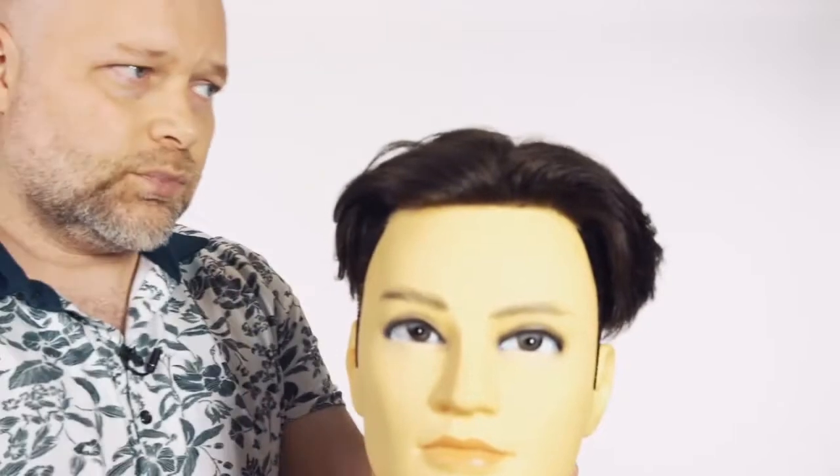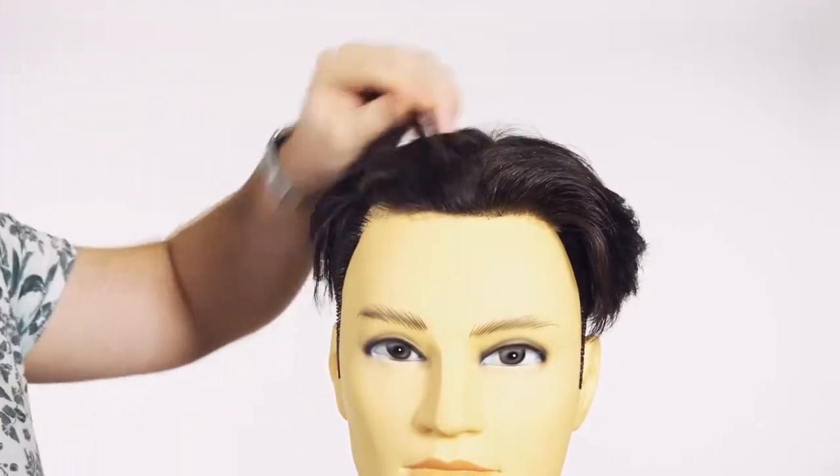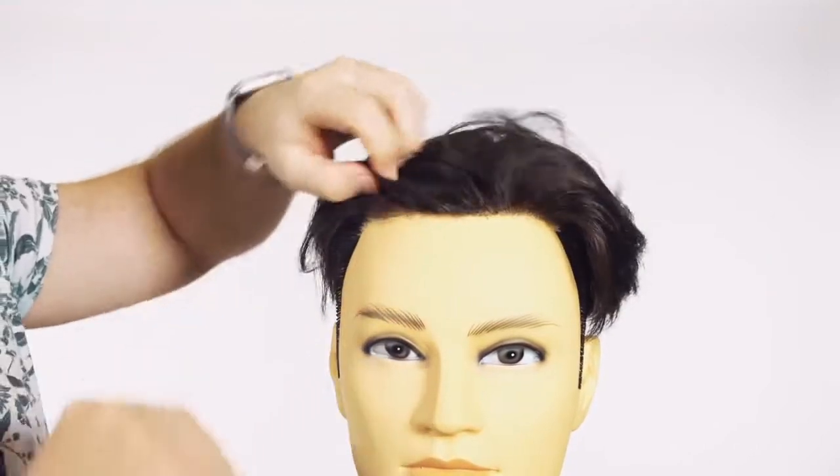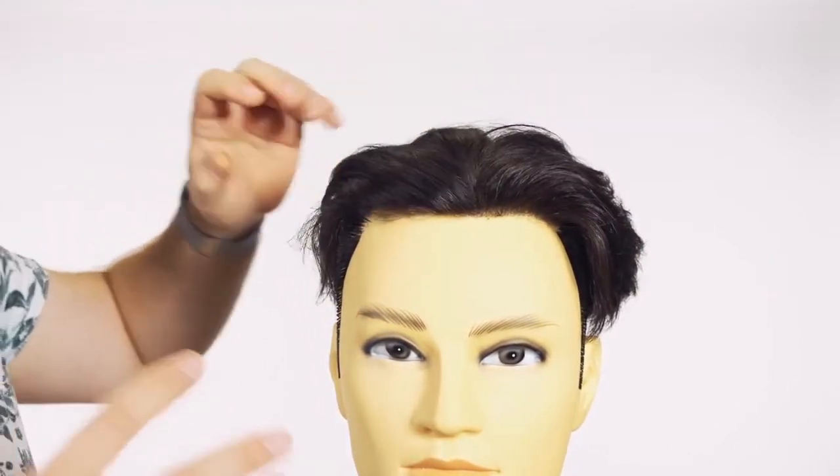I personally suggest a thin skin polyurethane base — a poly base — and that is what this is. Let's just zoom in right here a bit closer. The hairline is pretty much undetectable. It's not super thick at all, and it's just the right amount where it looks natural.